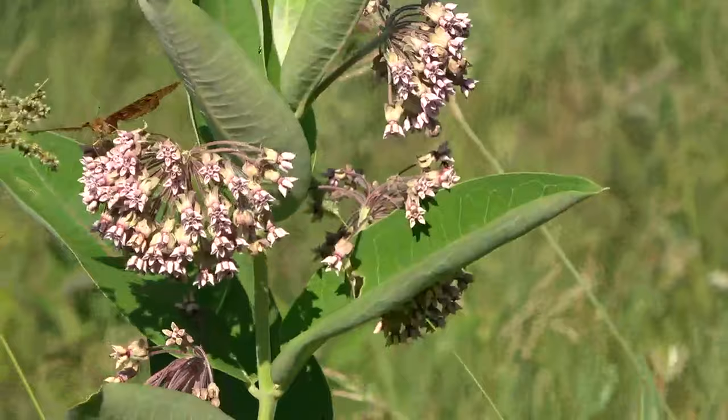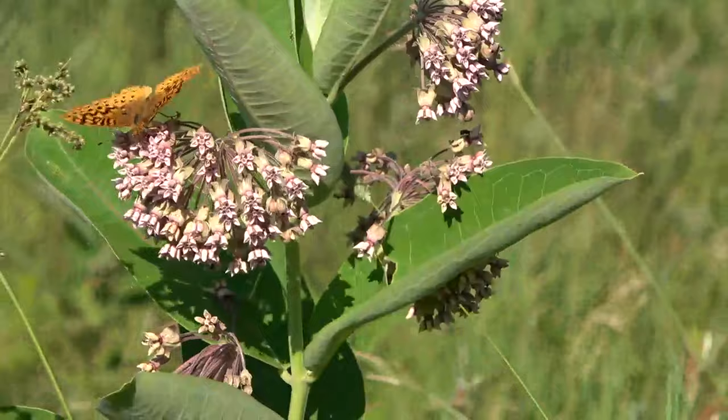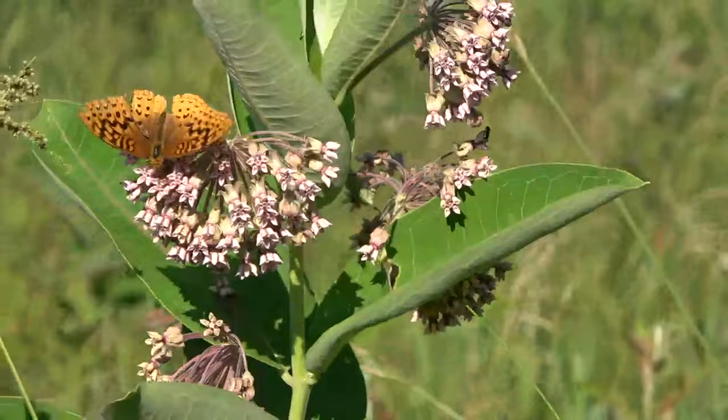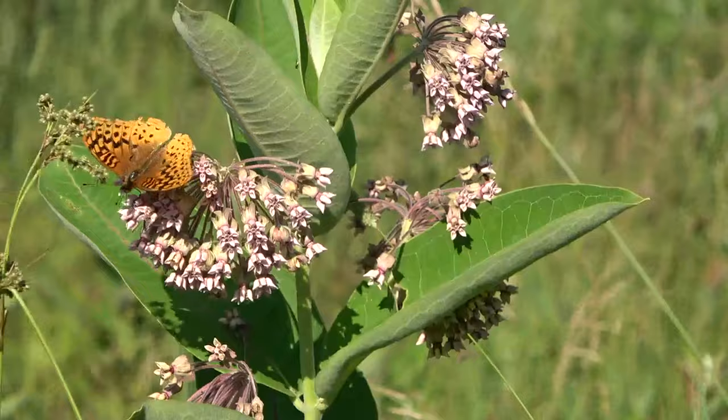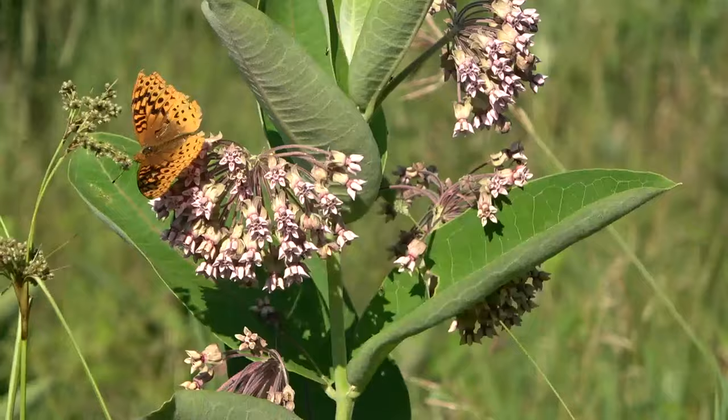Here we've got a nice milkweed with a great spangled fritillary on it — really beautiful large orange and black species. There's actually another butterfly on there with it as well, but that one flew off.